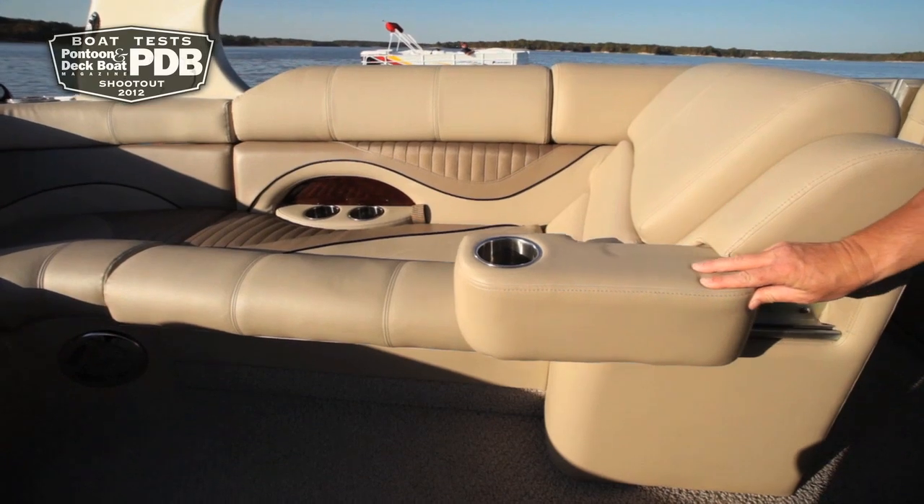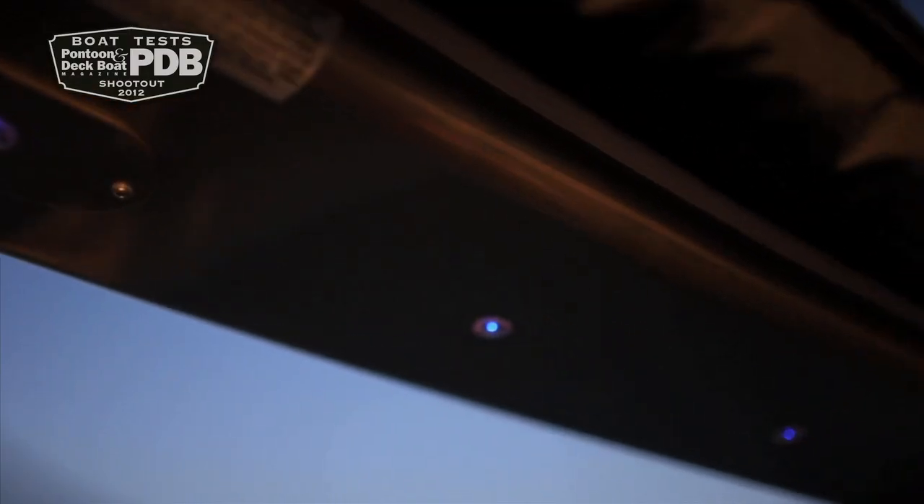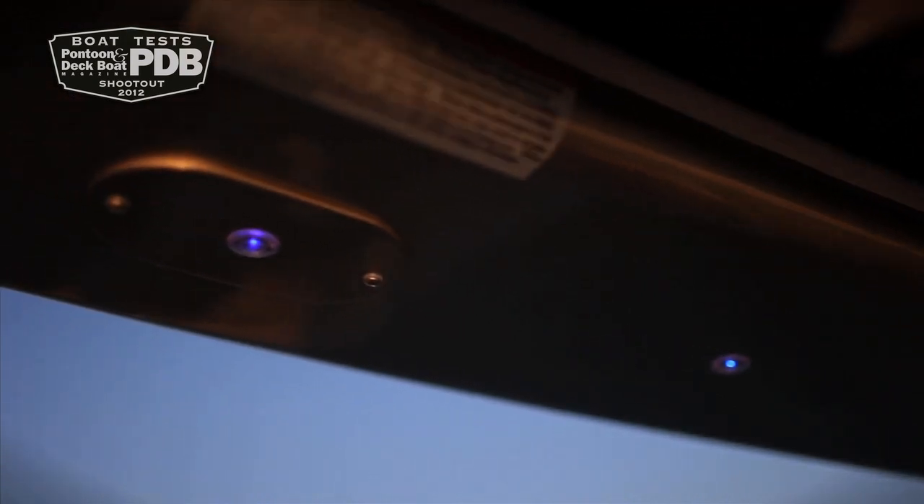And in an attempt to make lounging even that much better, the sliding armrests give you that much more comfort. Thinking outside the pontoon box pays off with this new South Bay from Forest River.